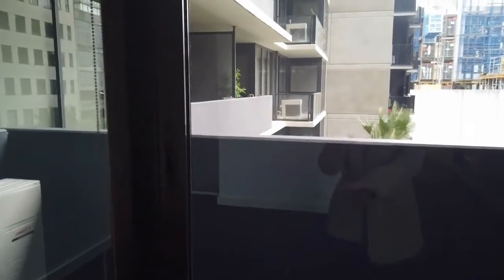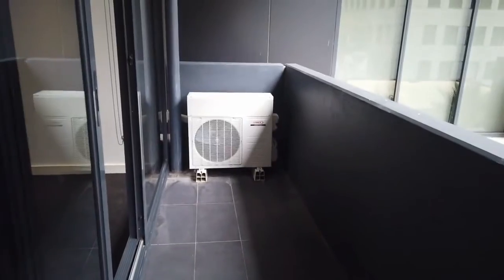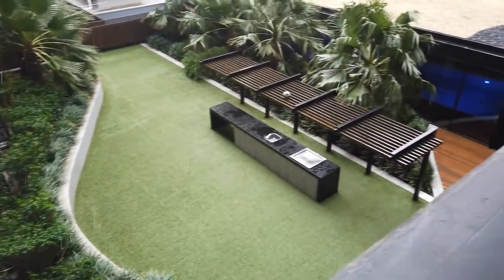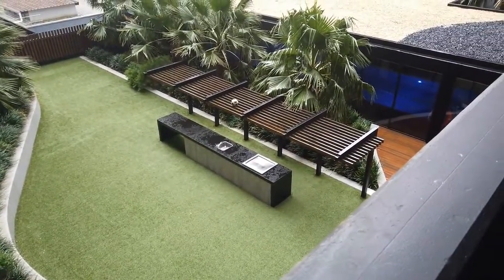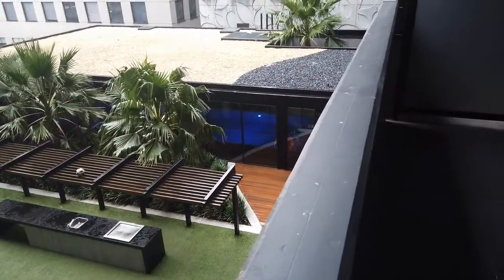Out to the balcony — it's a decent sized balcony with enough space for an outdoor setting. You can see the common area here with the barbecue area, and just down there you can also see where the pool is as well.